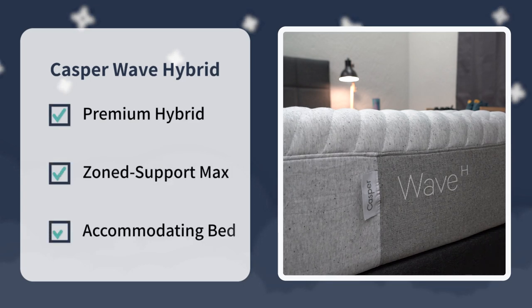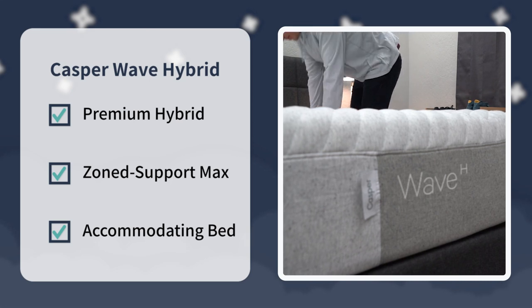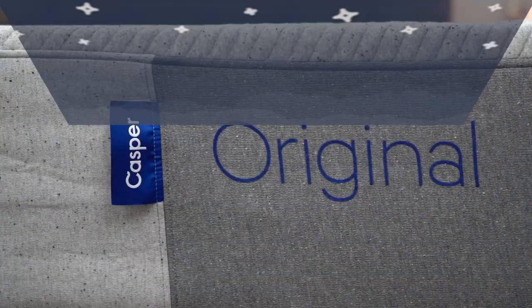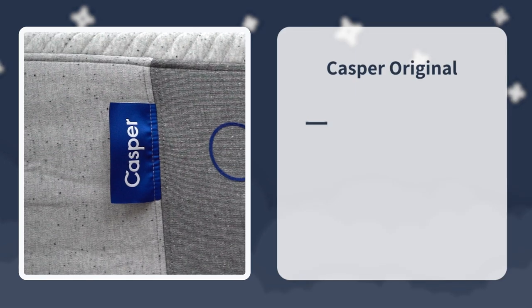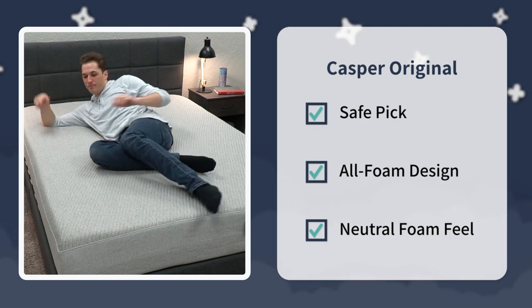That's pretty much going to sum it up for this comparison. I think either way you go here, you're getting a solid choice from a reputable brand — it just kind of depends on the features that you want in your next mattress. But let's give you a final verdict. Over here at the Slumberyard, we would say check out the Wave Hybrid from Casper if you want the most premium bed that the brand currently offers, with a super targeted zone support design that should be accommodating for all sleeper types. And then the Casper Original is a great pick if you're just looking for a safe all-foam option for all sleepers with a neutral foam feel that's right around a medium, and you also want the more affordable option after discount.